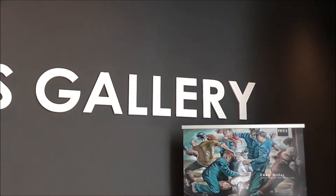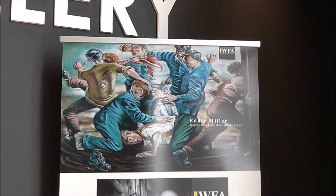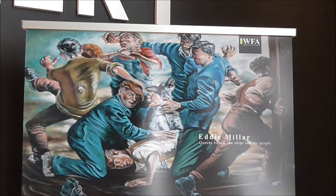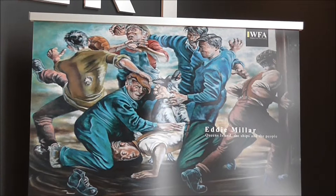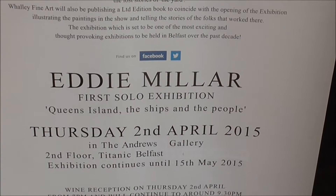Good morning. I'm down at the Andrews Gallery in the Titanic Exhibition Centre. It's a lovely morning and I'm just in to see this guy here, Eddie Miller. He's a local artist from East Belfast and he has captured on canvas shipbuilders. They're very colourful and very action-packed paintings that he has done. I believe he's self-taught, and I think it's worth having a wee look round. First solo exhibition down here at the Andrews Gallery.